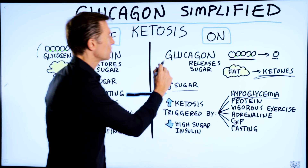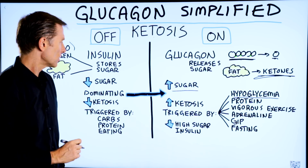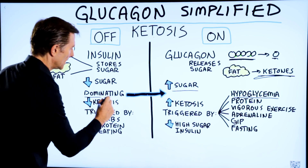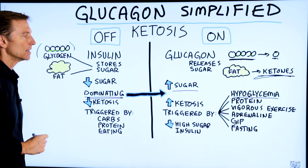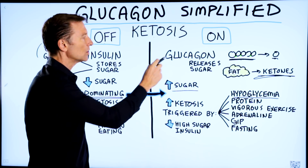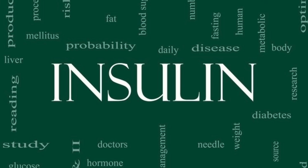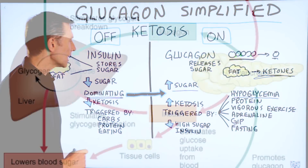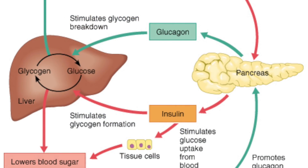Realize that glucagon is one of the fat-burning hormones as well. Now, if we take a look at insulin, insulin is the dominating hormone. In other words, in the presence of insulin, glucagon will be lowered. Insulin knocks you out of ketosis. Glucagon puts you into ketosis.